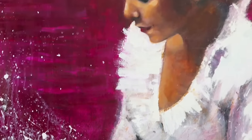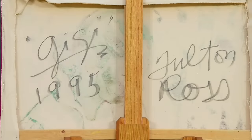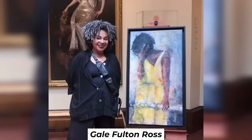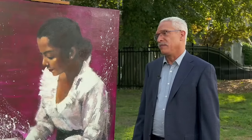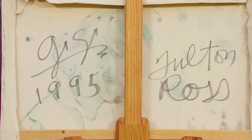A guest finds a portrait at a thrift store and receives a surprising appraisal. The painting, signed by Gail Fulton Ross, was purchased for $45 at an antique store in Patchogue, Long Island. The appraiser reveals the artist to be Gail Fulton Ross — a sculptor, printmaker, and primarily a portrait painter. The oil-on-canvas work is titled Gigi and dated 1995.